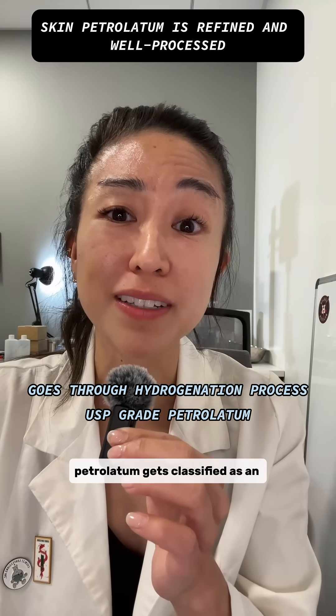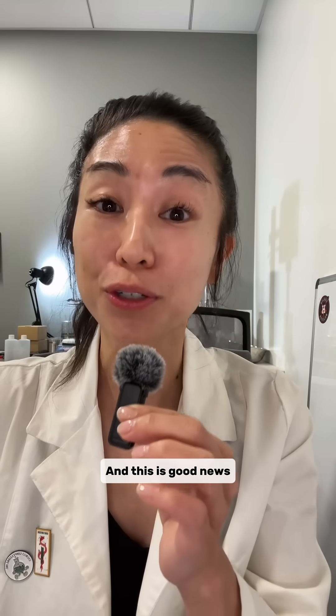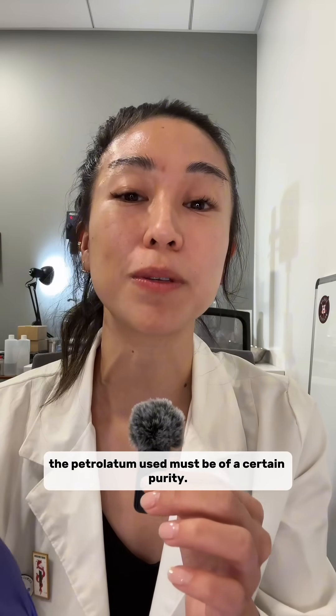For further peace of mind, petrolatum gets classified as an OTC ingredient when claimed as a skin protector. This is good news because it means it falls under FDA regulation, and with regulation comes specifications — meaning the petrolatum used must be of a certain purity.